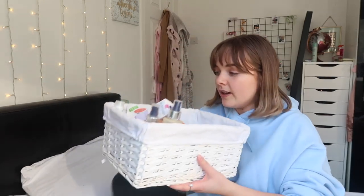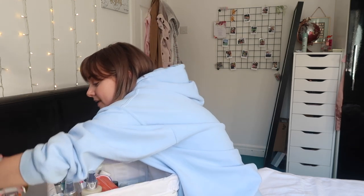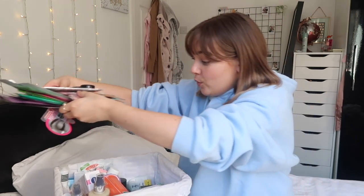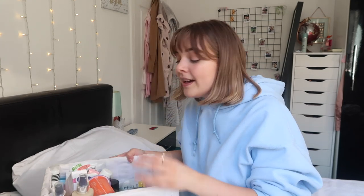I've got all these face masks - these are all sheet masks to get through. The rest of the stuff in here is very random so I'm just going to go through and share what's in here. Grab a cup of tea or coffee and a few snacks - it's gonna be Saturday when you're watching this.